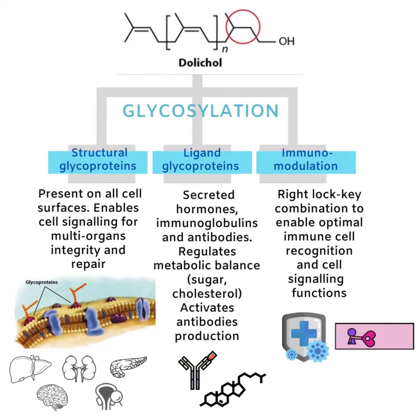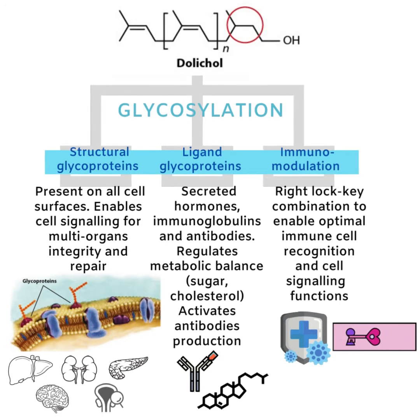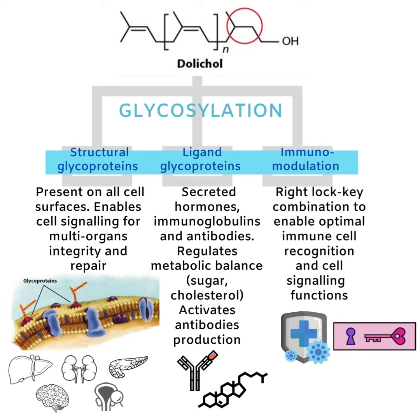The right glycoproteins on these molecules help enable metabolic balance of hormones, sugars, lipids and cholesterol. Glycoproteins are also instrumental in the optimal functioning of the immune system, where the correct glycoprotein lock-key combination enables the immune system to detect damaged or diseased cells in order to mount the right response. This process is critical to prevent autoimmune reactions of the immune system.